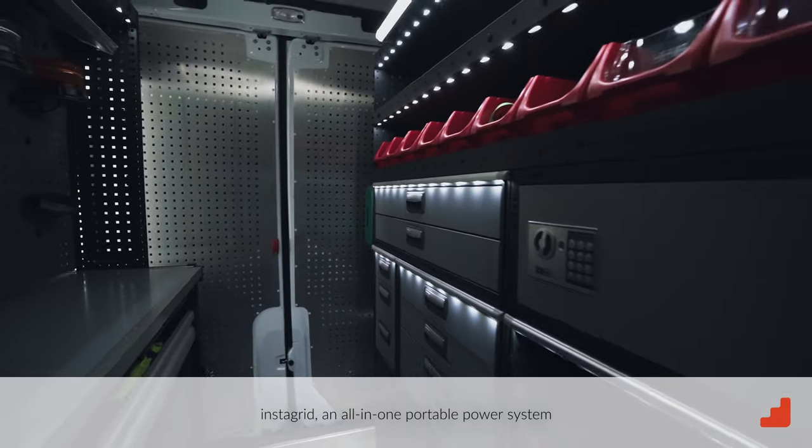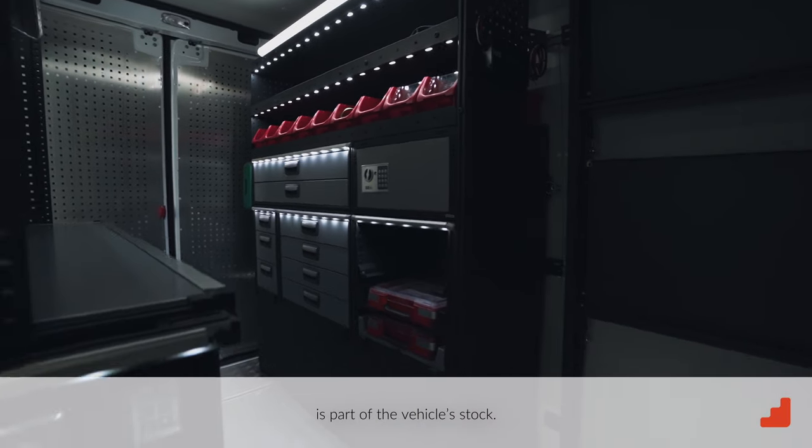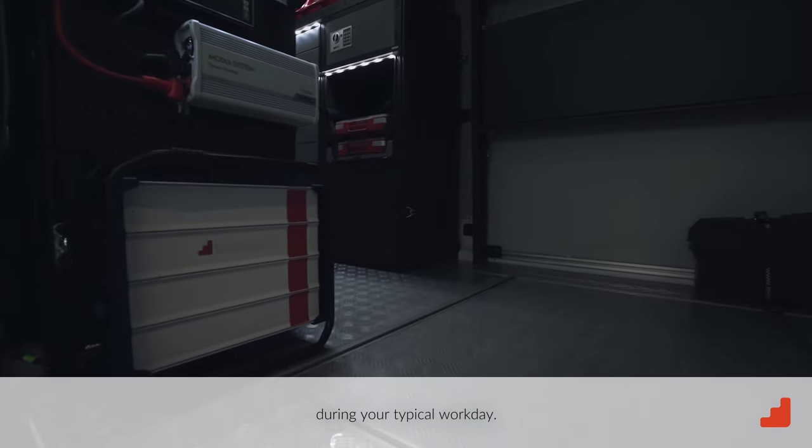InstaGrid, an all-in-one portable power system with combined inverter and battery, is part of the vehicle's stock. This battery makes it easy to power all tools during your typical workday.